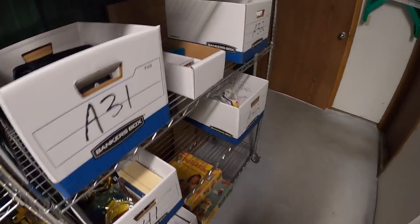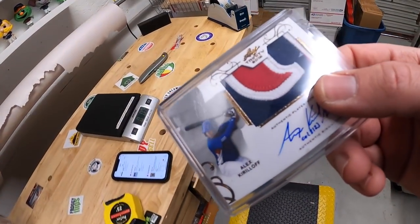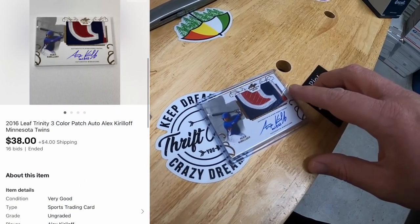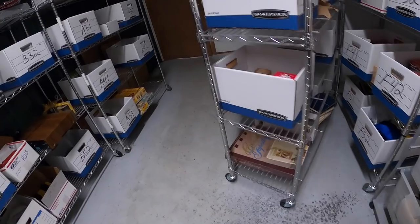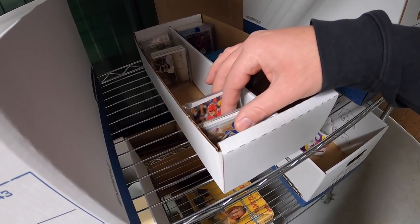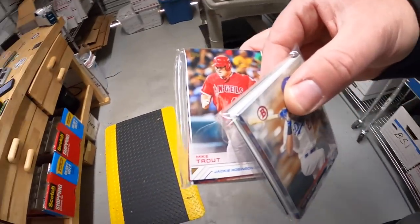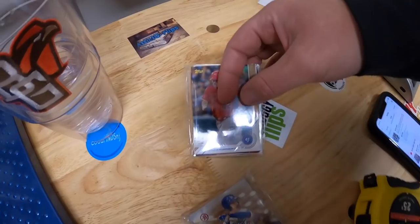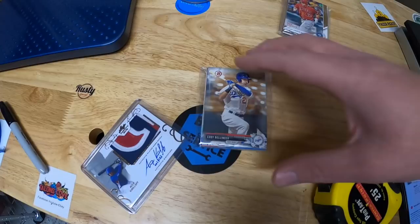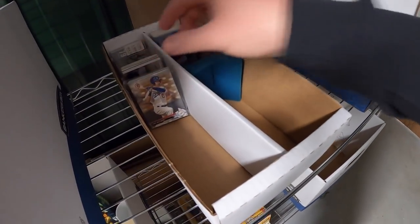Next is a card over in A3 — an Alex Kirilloff autograph three-color patch card. He's a player for the Minnesota Twins who just got called up and is doing pretty well. This sold at auction for $38 plus shipping. Going back to A3, I also sold a lot of 24 Mike Trout cards. Those sold at auction for $99 plus shipping.